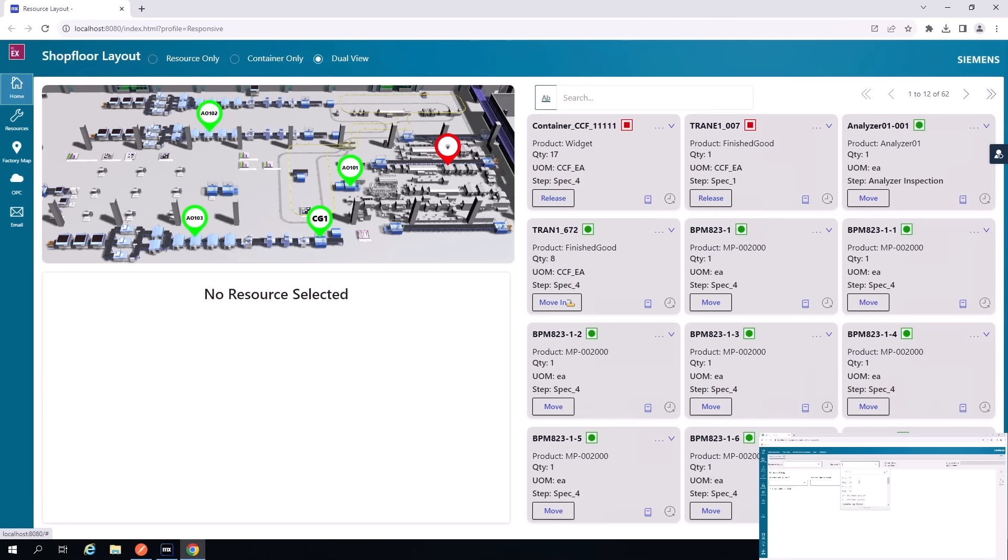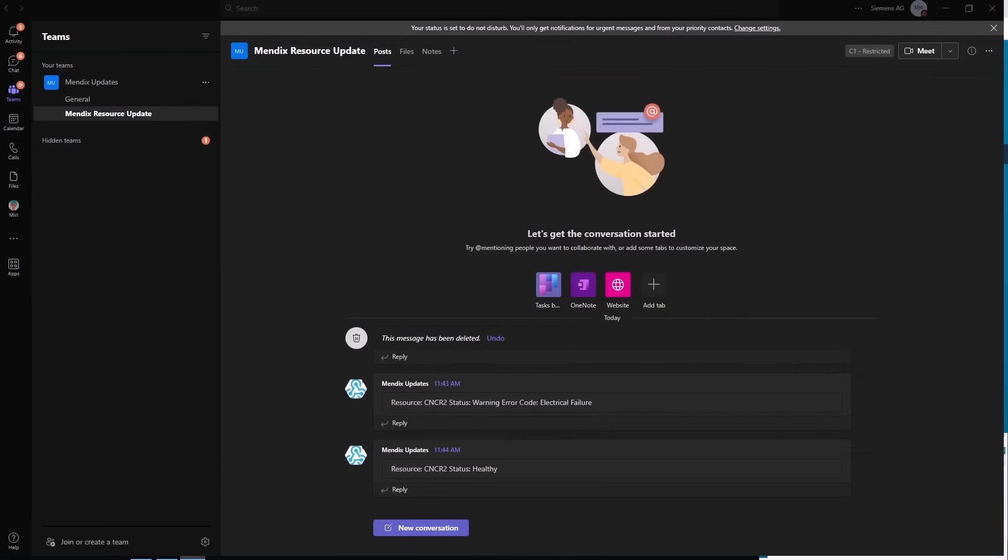Now we're going to set that machine's status back to healthy. We can again see that status changed back to healthy, and going to look at our Teams, we can see that the healthy message came through — so our team knows the machine is back to where it needs to be.